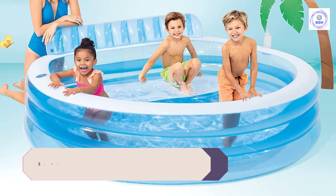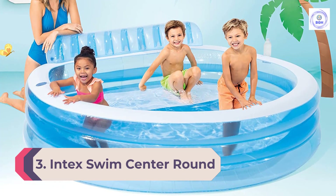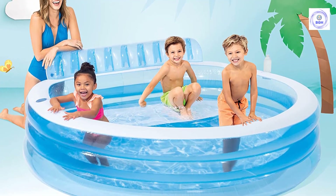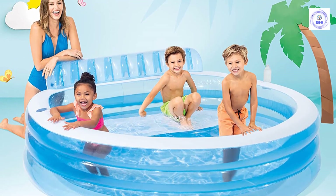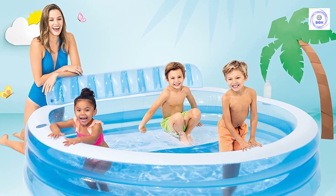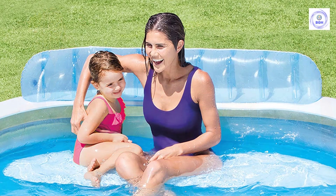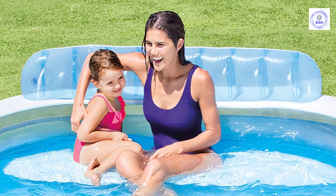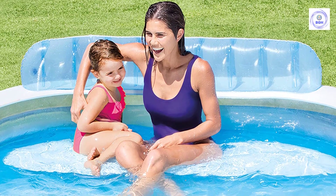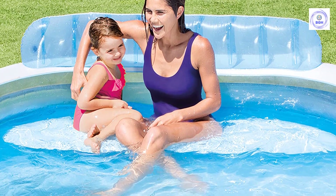Number 3: Intex Swim Center Round Inflatable Lounge Pool. Suitable for adults and kids, the Intex Swim Center Lounge Pool, which can fit three or four swimmers, holds 156 gallons of water. Blowing up the dual individual air chambers with our electric air pump was easy, and it quickly inflated to a sizable blow-up pool. Best of all, this pool comes with a built-in bench and backrest for lounging, perfect for parents who want to cool off while watching the kids play.